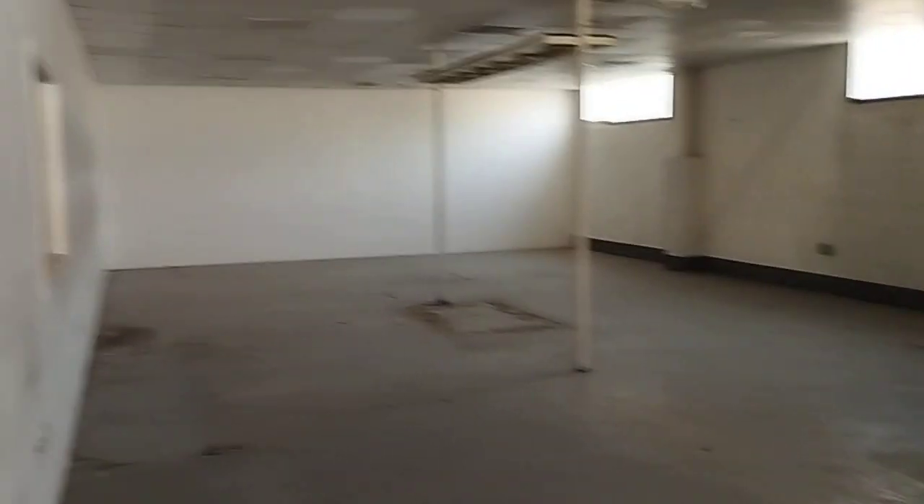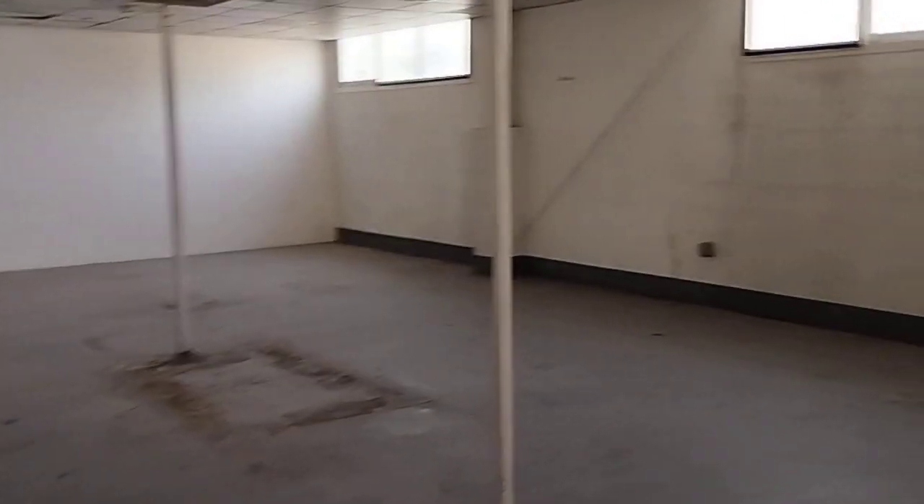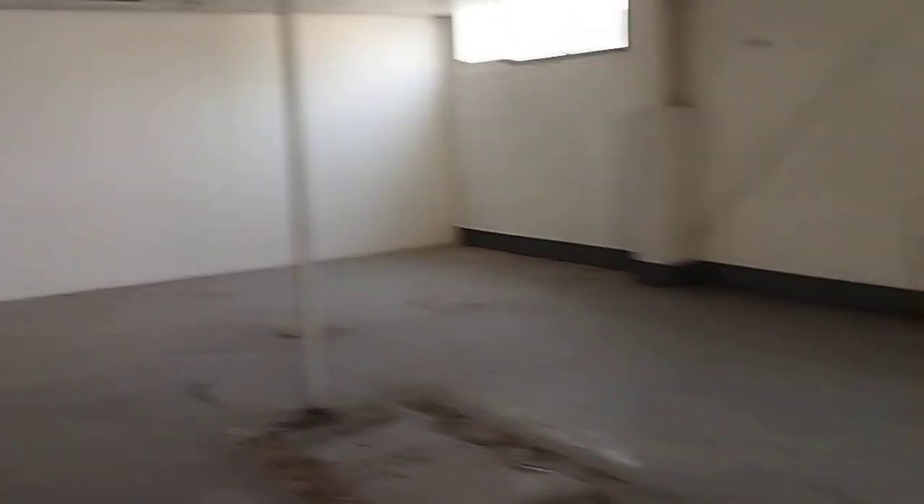You can see the office space over here. It has got a ceiling covered, and you can see the warehouse area from the window here.